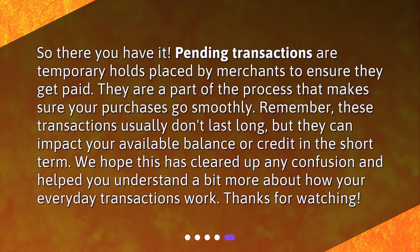So there you have it. Pending transactions are temporary holds placed by merchants to ensure they get paid. They are a part of the process that makes sure your purchases go smoothly. Remember, these transactions usually don't last long, but they can impact your available balance or credit in the short term. We hope this has cleared up any confusion and helped you understand a bit more about how your everyday transactions work. Thanks for watching.